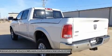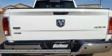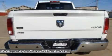Heated Seats, Heated Leather Seats, Heated and Cooled Seats, Privacy Glass, Child Safety Locks, Steering Wheel Controls, Electronic Stability Control.